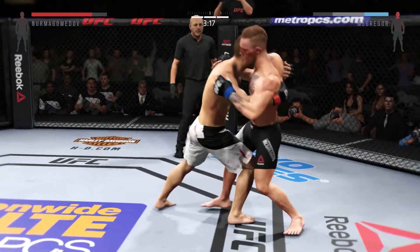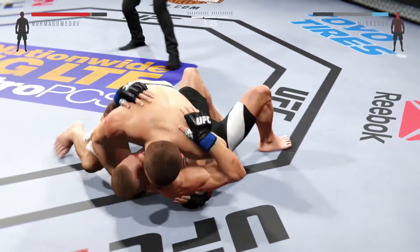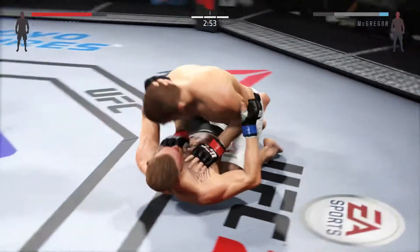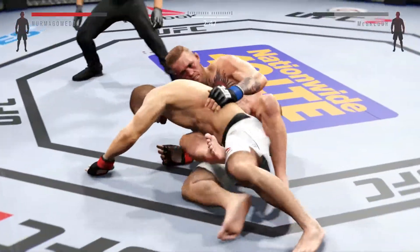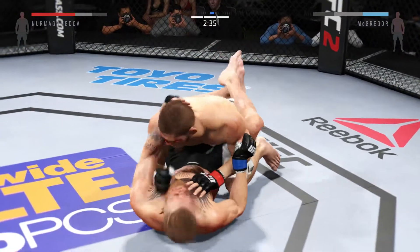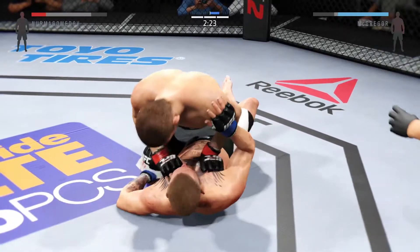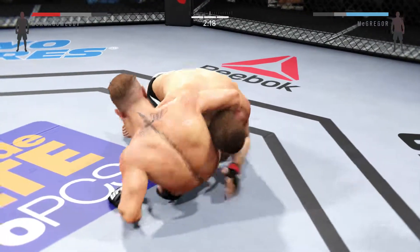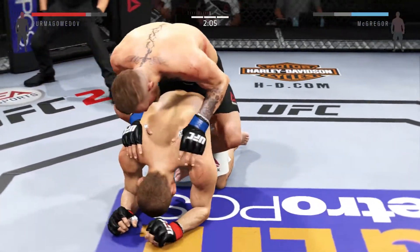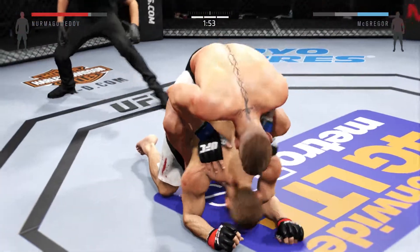That's a big punch from the clinch. Nice takedown, right into the mount. Hip escape — gets out of the full mount. And there's a reversal. Very nice sweep — winds up in his opponent's guard. He's now back to half guard and back in the guard. Trying to take the back — he's got his back. Looking for the rear naked choke — he lost it. Full mount.